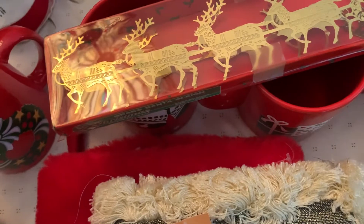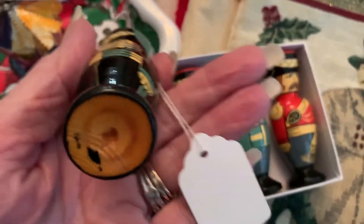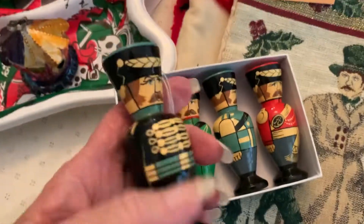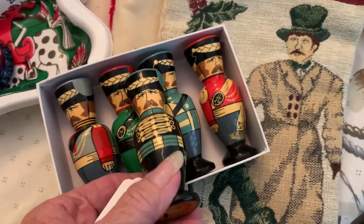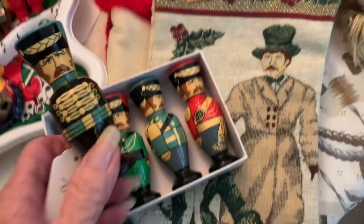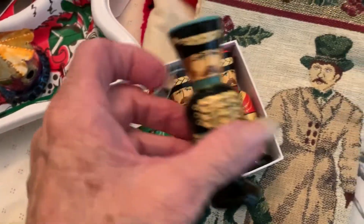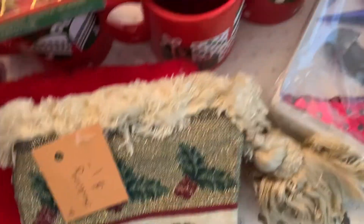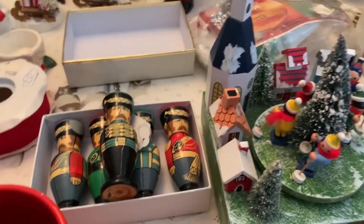These little soldiers — I paid up for them, but they're Russian, a set of five. This isn't the original box but they were ten dollars. It was for a good cause though — I believe the store helps veterans.